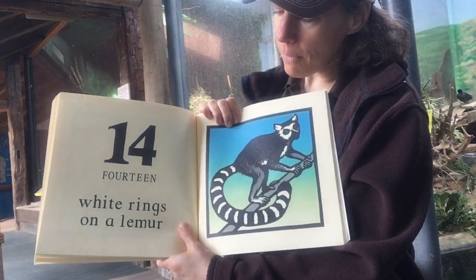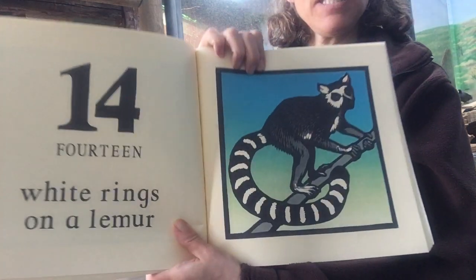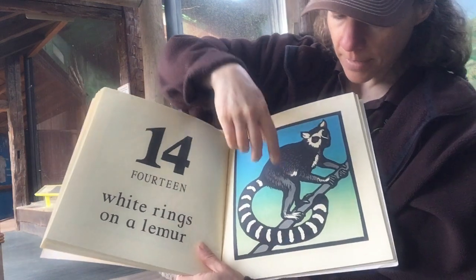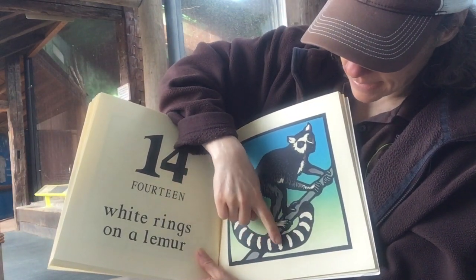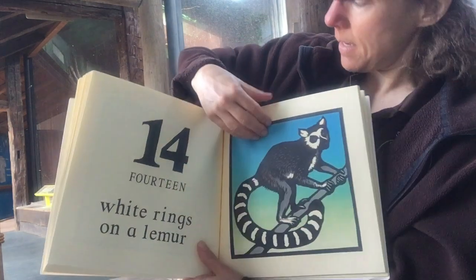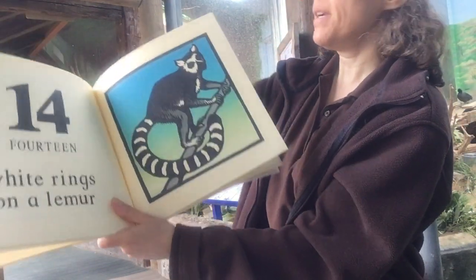Fourteen white rings on the lemur — and that must be on the lemur's tail. Let's see — one, two, three, four, five, six, seven, eight, nine, ten, eleven, twelve, thirteen, fourteen.